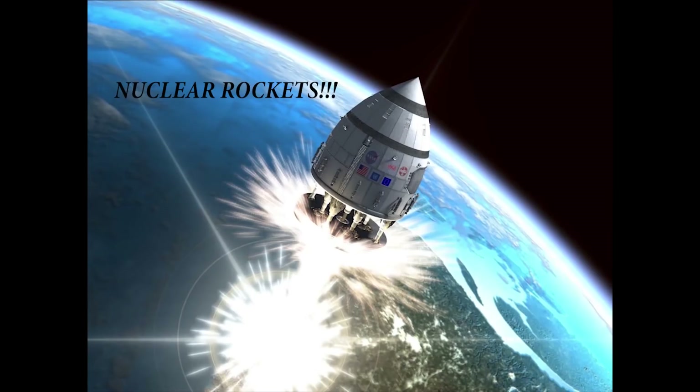If rockets are awesome, and nuclear power is awesome, what could be better? Nuclear rockets, of course.